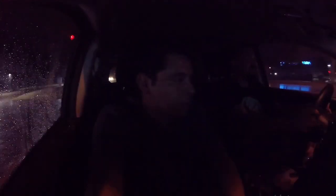And all of a sudden it started pouring out of nowhere on my camera. It'll be fine.